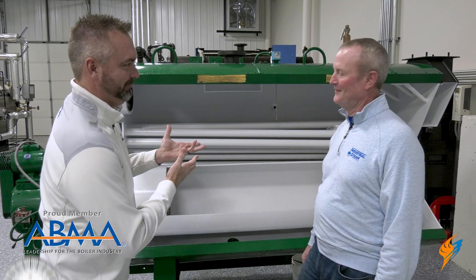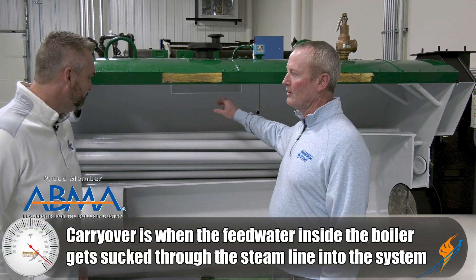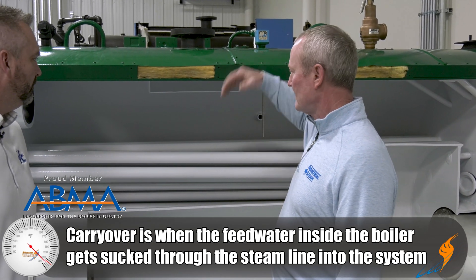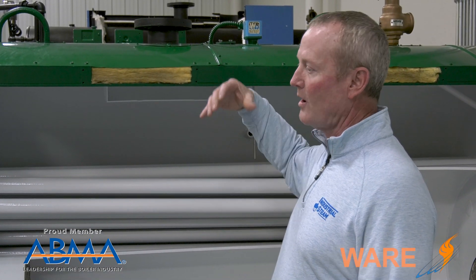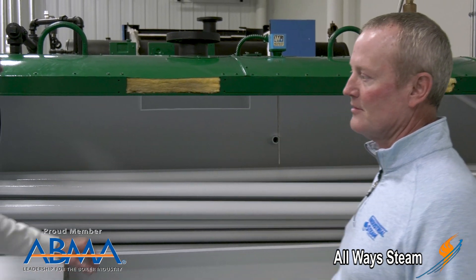First of all, what is it? Carryover is when you start collecting water and take it out into the header. Where steam is a gas, it separates, and the steam goes out into the system. Carryover is when it's no longer just steam — it's either wet steam, or it's actually water carrying right out into the system.